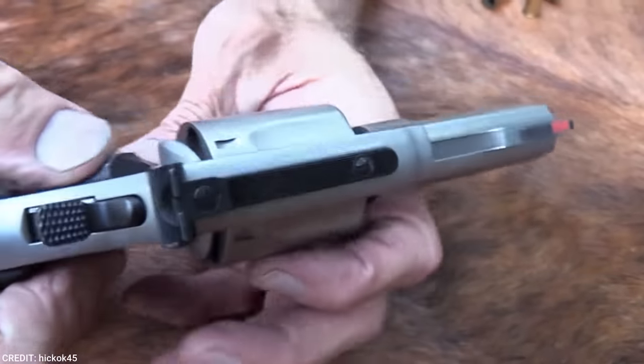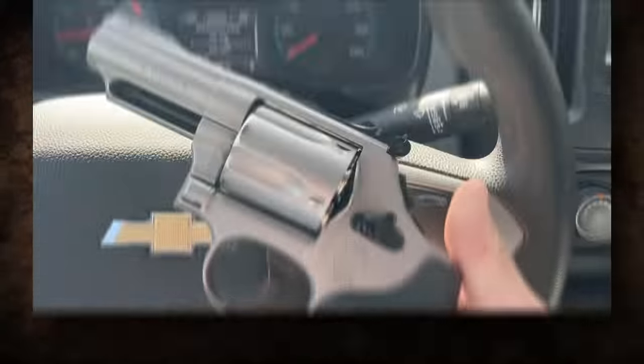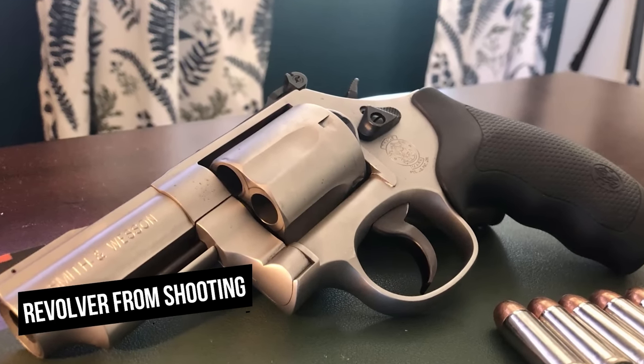The Model 69, like other new Smith & Wesson revolvers, comes with a built-in locking system activated via a keyhole placed directly above the cylinder release. When activated, this lock prevents the revolver from firing.